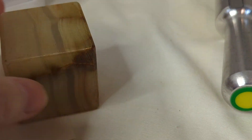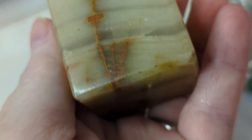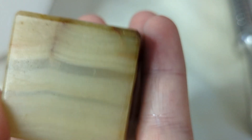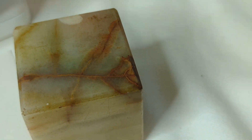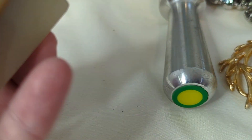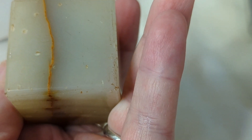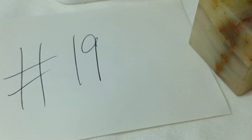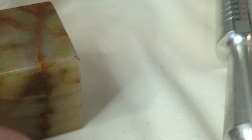Number nineteen is a very vintage onyx piece — a square measuring one and a half inches in diameter. You could use it as a paperweight, a riser for your jewelry or crystals, or simply for display. This is $15, item number nineteen.